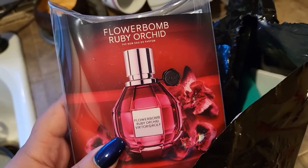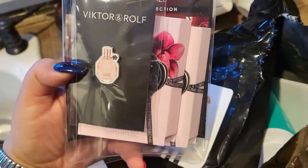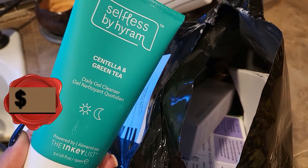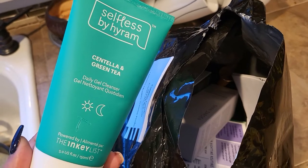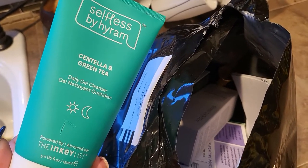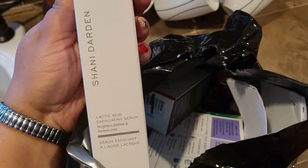Up top it seems I have some Flower Bomb Ruby Orchid by Viktor & Rolf, and it looks like I have a couple of testers to try. In here I have the Selfless by Hiram. I honestly don't believe in this brand — I don't even know if I want to try it. Maybe I'll give it a try, but this guy has no idea what he's talking about; he's not an esthetician, he just talks about a bunch of stuff.